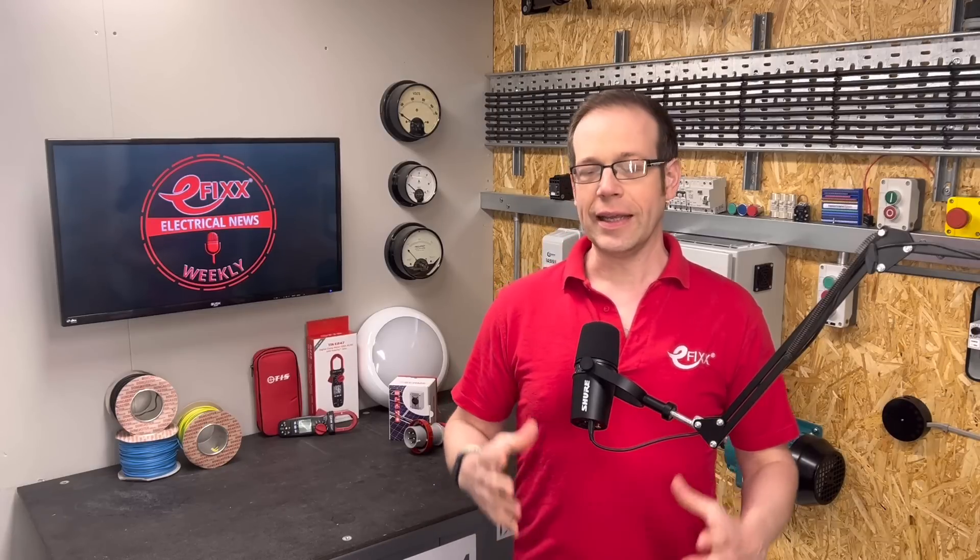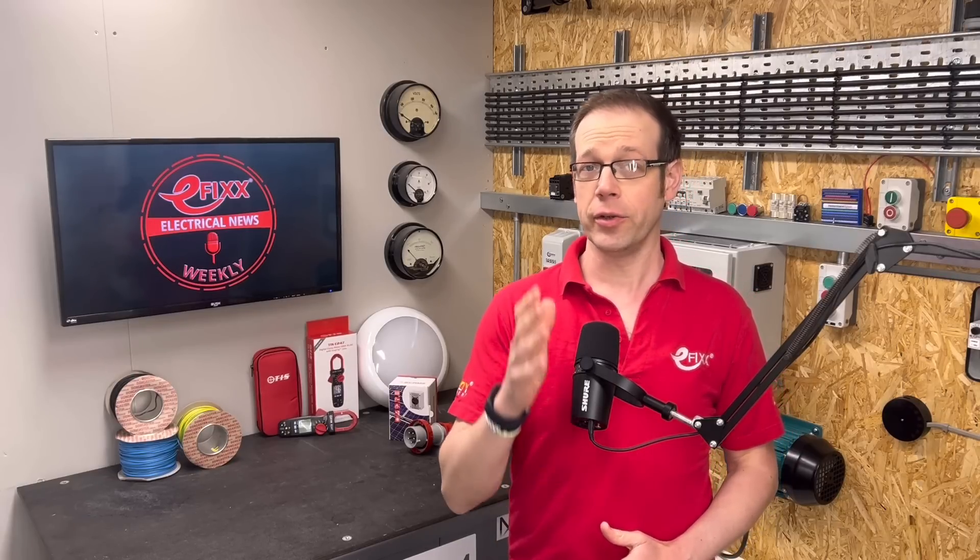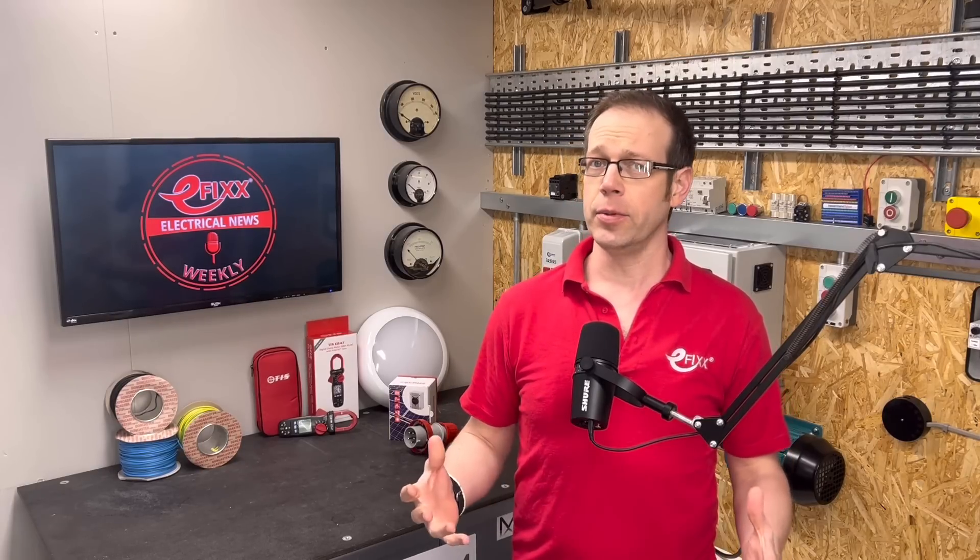Coming up on this week's news, an eFix investigation reveals that heat pump installers are routinely installing the wrong type of RCDs. We meet the apprentice electrician who's earning an annual salary of £77,000. And is it a bulb or a lamp? We shed light on the big debate.